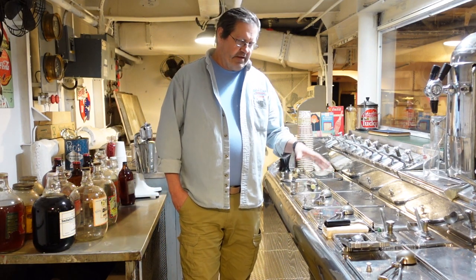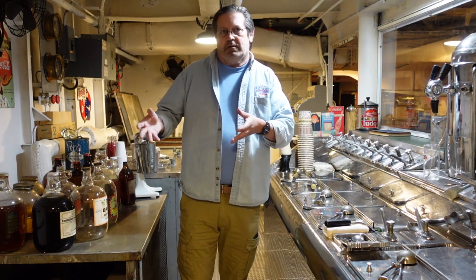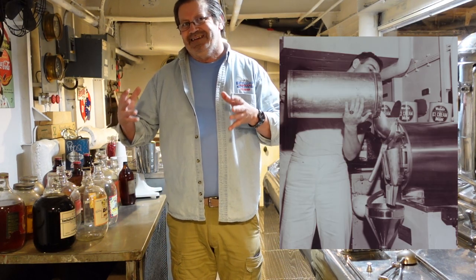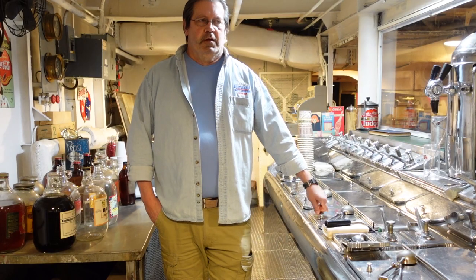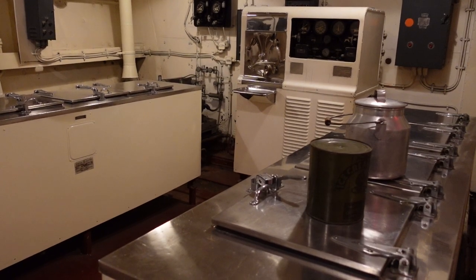How this worked is basically ice cream was made across the ship. Originally it was made here, in about a two-and-a-half-gallon machine, which just did not give them enough to keep up with demand. The guys would line up in long lines — every time the soda fountain was open, lines were very long. So they moved to the other side of the ship and made it in five-gallon batches.